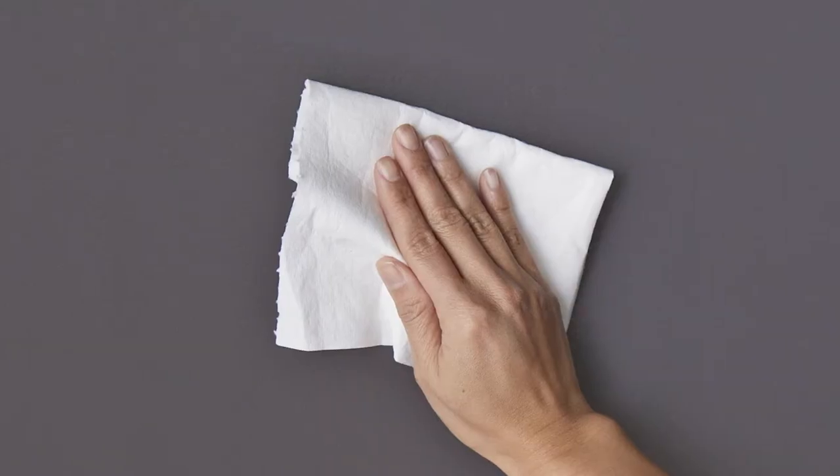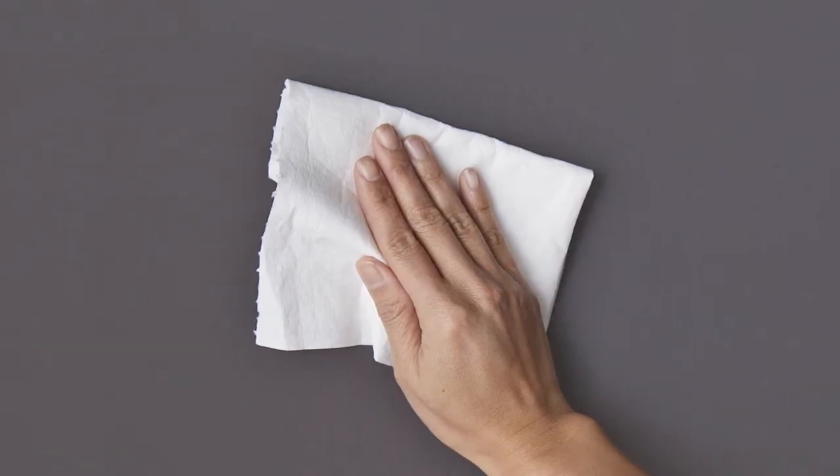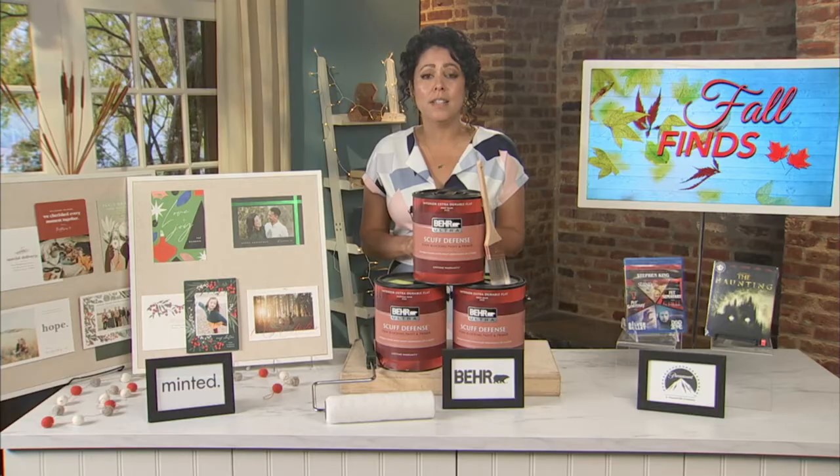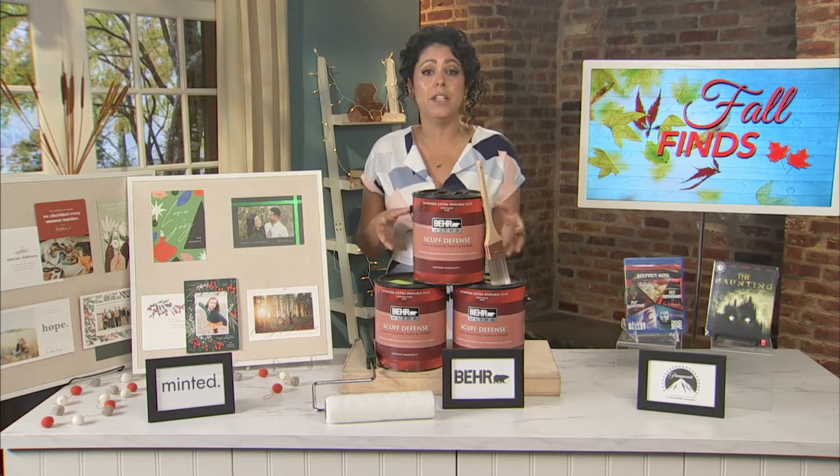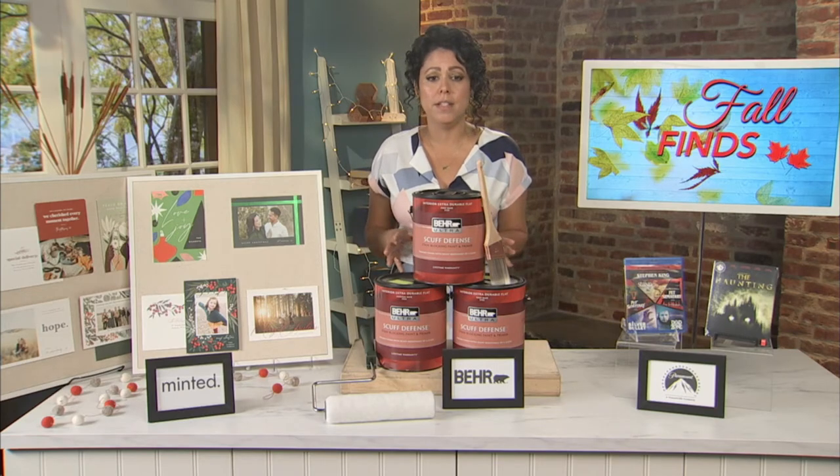You've got your extra durable flat paint, an eggshell, a satin, and a semi-gloss. The flats and the eggshells and satins are not known for being super washable, so this paint's formulation makes even those flat finishes super easy to clean.